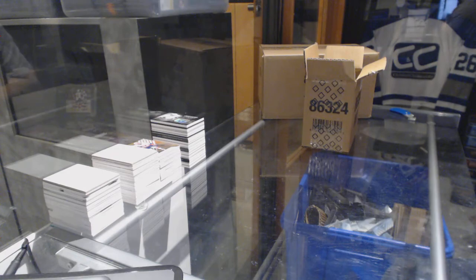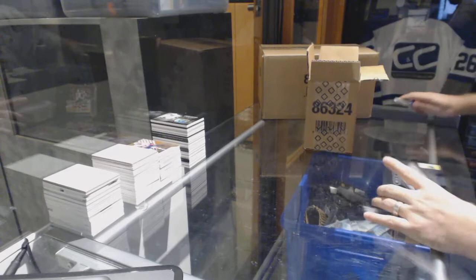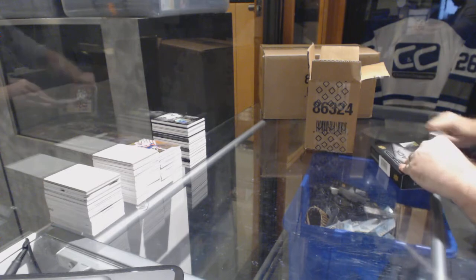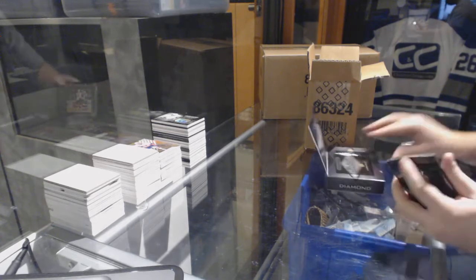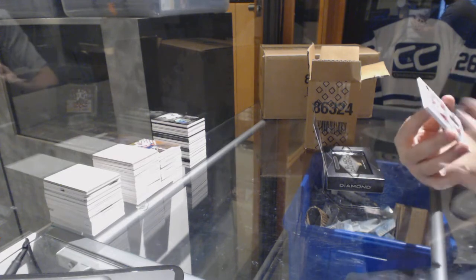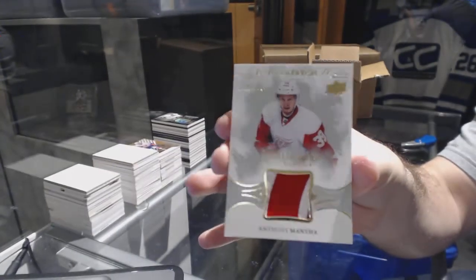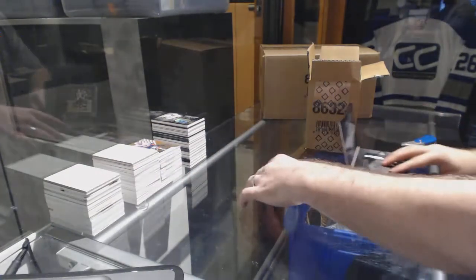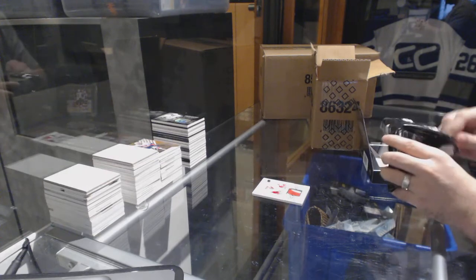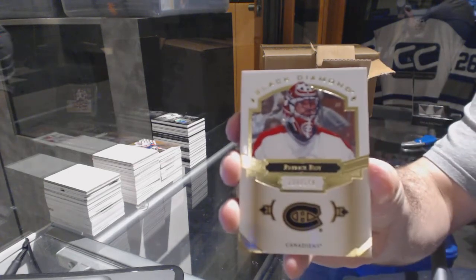Sweet! Barzal's a decent name. Second — who had the first 99? Was that the SP Game Used guy? We have a rookie patch for the Red Wings, Anthony Mantha — rookie patch numbered to 299.